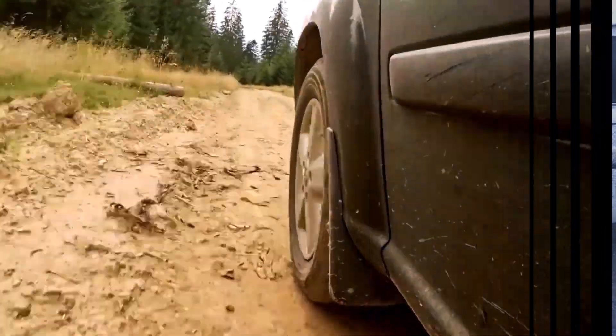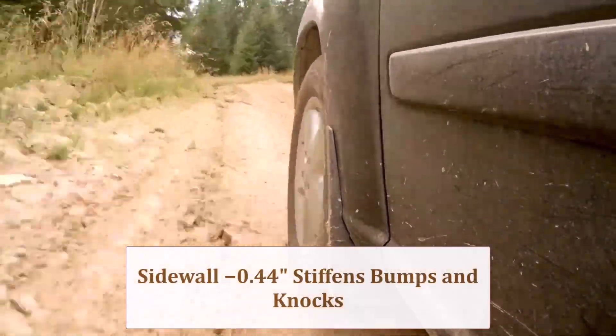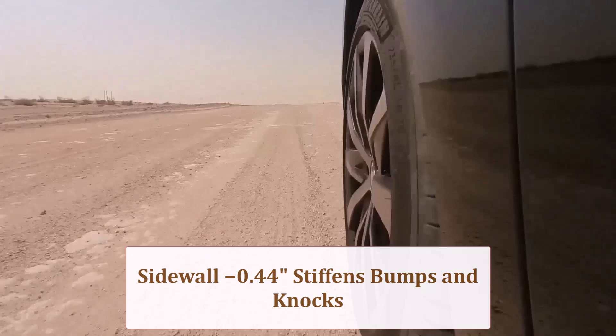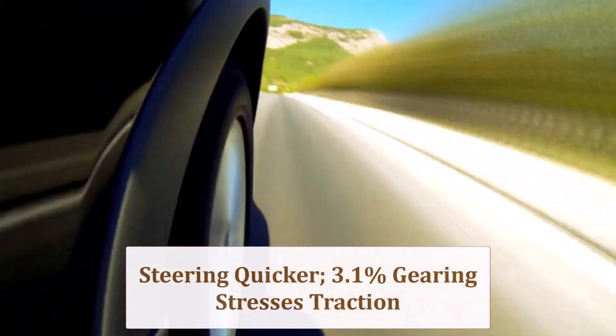Reduced sidewall height stiffens impact absorption, so potholes feel sharper and expansion joints report louder. The lighter tire mitigates some harshness, yet overall ride quality tightens, especially on deteriorated rural pavement. Lower profile reduces sidewall flex, sharpening steering response and improving high-speed lane changes.